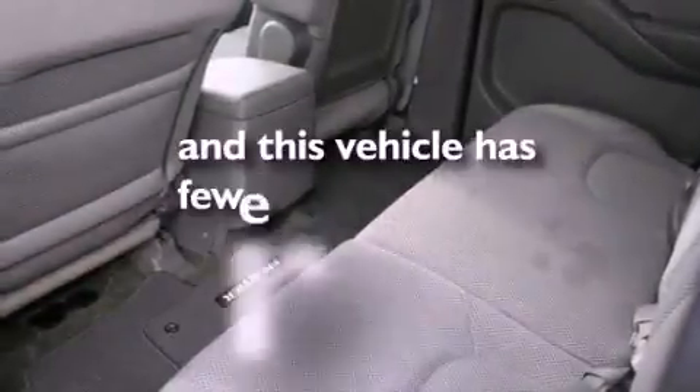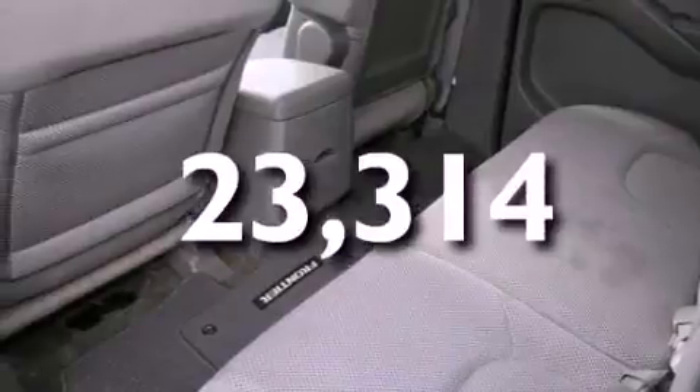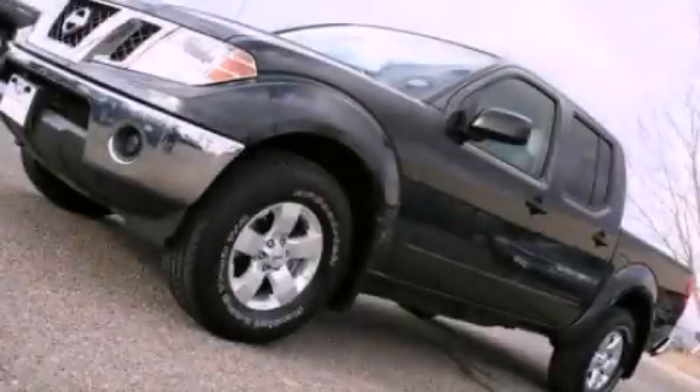This vehicle has less than 24,000 miles. Please call us today for more information on this great vehicle.